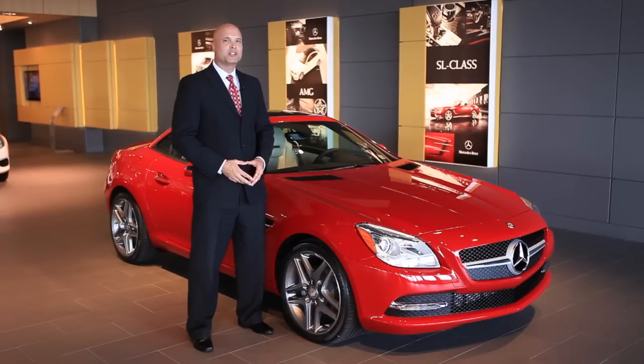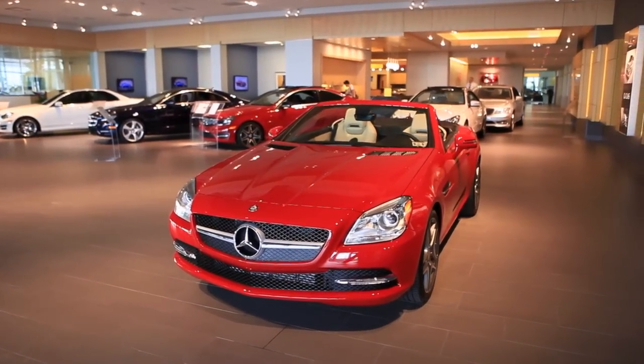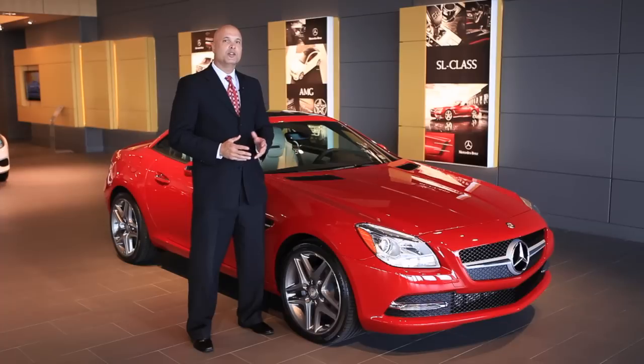Hi, I'm Steve Lagerstrom, Corporate Product Specialist for the Park Place Dealerships, and this is the 2014 Mercedes-Benz SLK 250. This one features a 1.8 liter four-cylinder turbocharged engine that generates 201 horsepower.